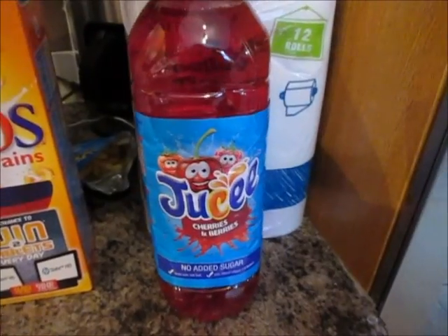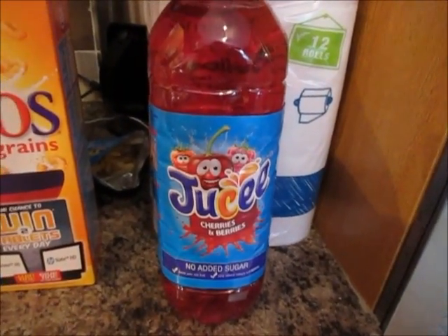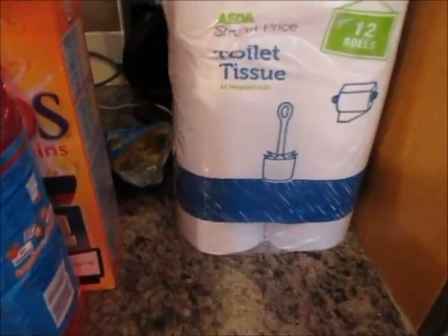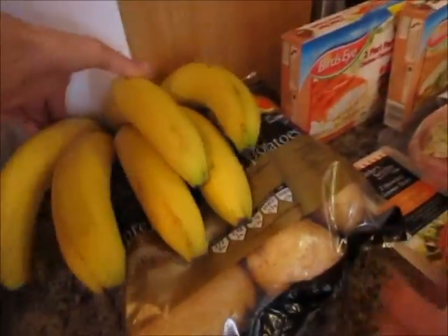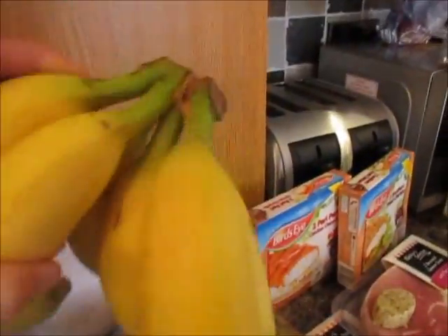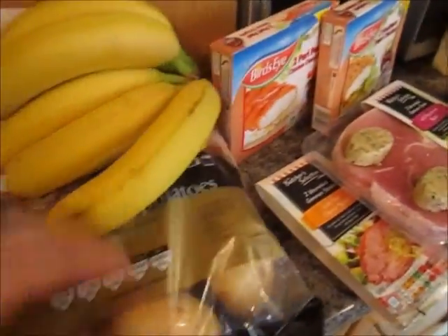And I've got some of these cherries and berries juice, which is a pound as well. I've got some toilet tissue — 12 rolls of those. And a bunch of bananas.